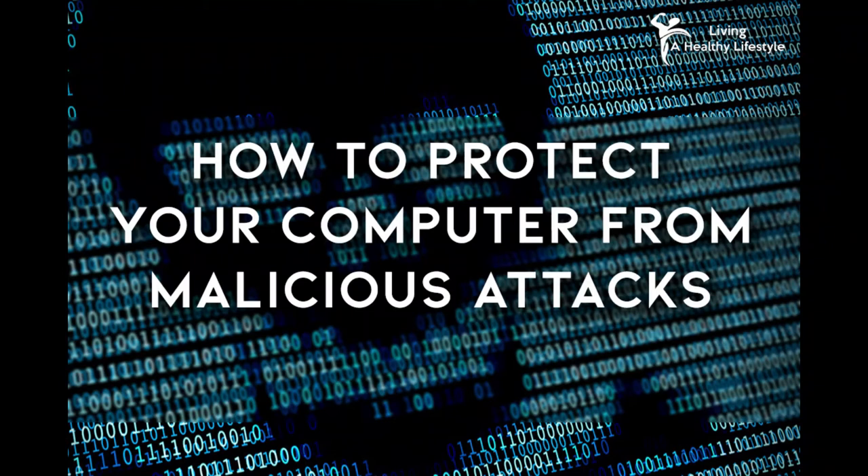How to Protect Your Computer from Malicious Attacks. People maliciously attack computers to forcefully abuse or take advantage of the computer. They do this through computer viruses, social engineering, and phishing. To protect yourself and your computer, follow these tips to ensure no one can attack your computer in any way.